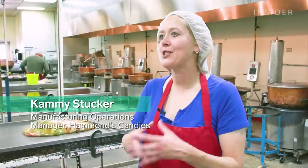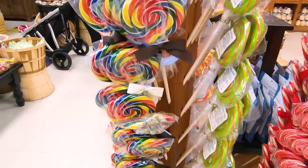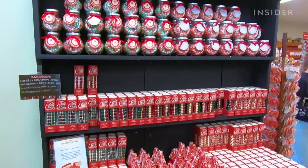To me, I think Hammond's has lasted over a hundred years because it's artsy, it's unique, it's fun, it's colorful, it's flavorful. There's so many reasons, and I think you can definitely tell the difference between what we do and a mass-produced piece of candy any day.